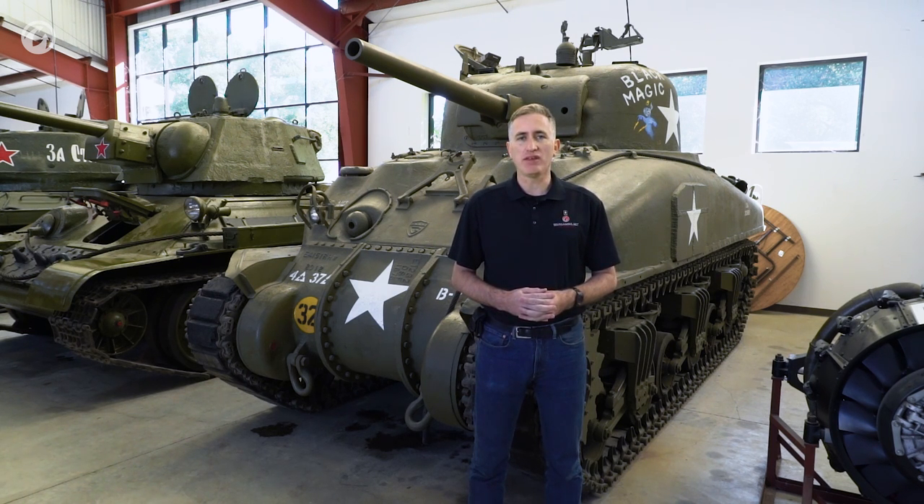That tank can still be seen today at the Tank Museum in Bovington, still in a shiny glass green with the fixed forward-firing machine guns. As such, it is the oldest surviving Sherman tank.